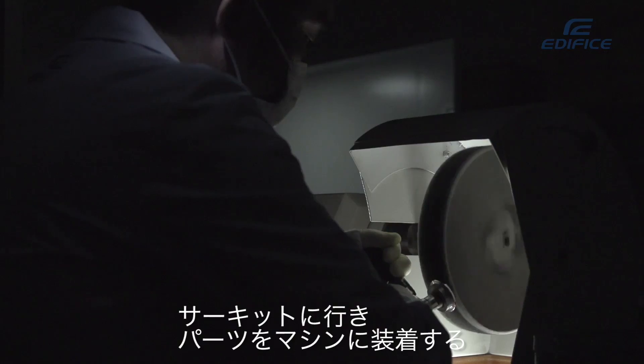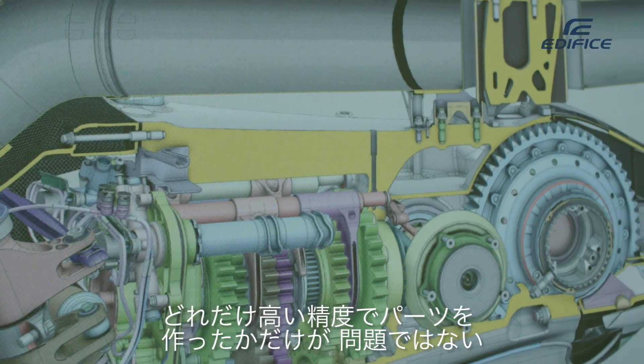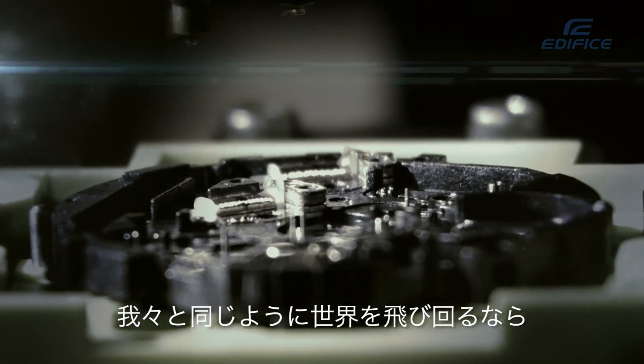That's what we're up against every day here. When you go to a track, if you've got parts on your car which have to perform in a certain way, it's not only down to the accuracy of how well you've made that part — it's down to how well you're measuring it as well.